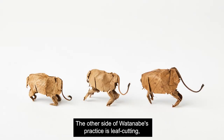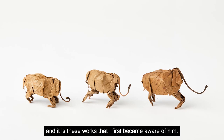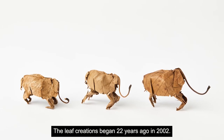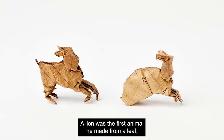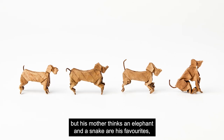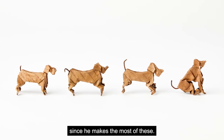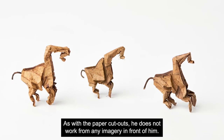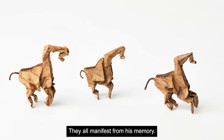The other side of Watanabe's practice is leaf cutting, and it is these works that I first became aware of him. The leaf creations began 22 years ago, in 2002. A lion was the first animal he made from a leaf, but his mother thinks an elephant and a snake are his favourites since he makes the most of these. As with the paper cutouts, he does not work from any imagery in front of him — they all manifest from his memory.